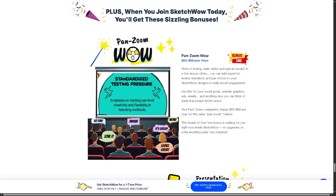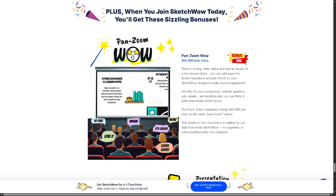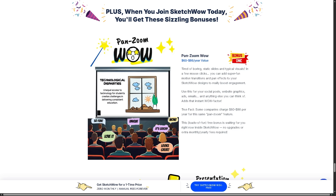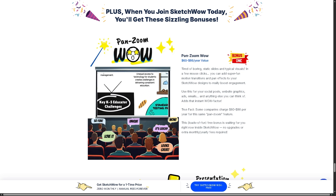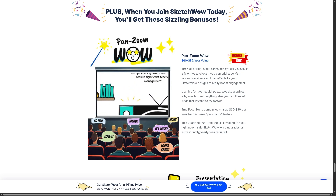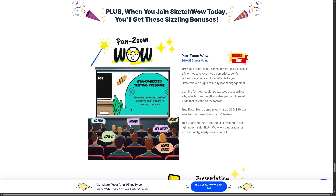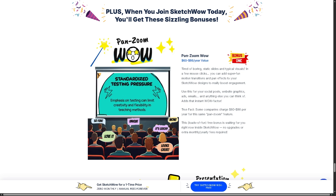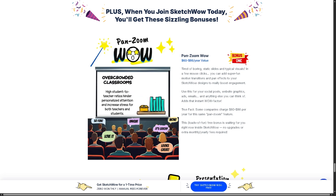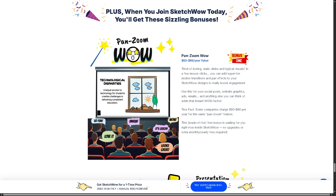If you're into visual storytelling, mind mapping, or making complex ideas super easy to understand, then you've probably heard of SketchWow — that hand-drawn sketch-style diagram tool that blew up a while back. But here's the real question: is SketchWow still worth it today? With so many new diagramming and doodle-style apps popping up, does it still hold up, or is it time to move on to something better?